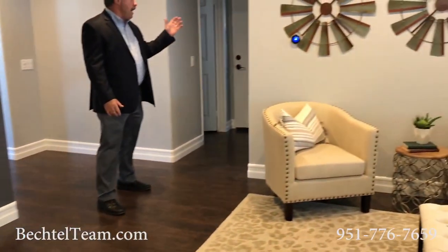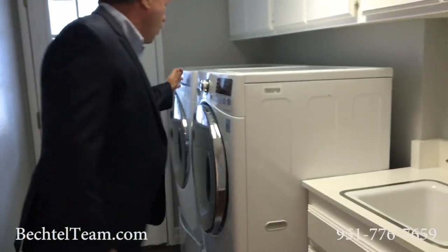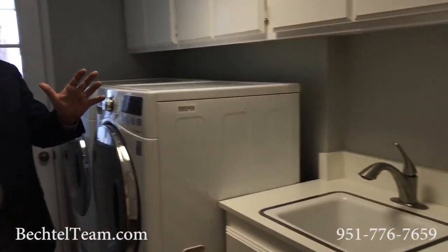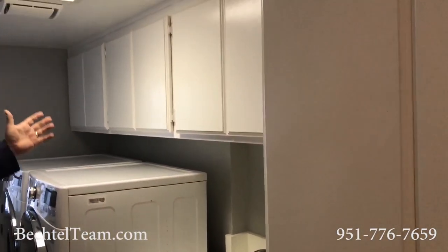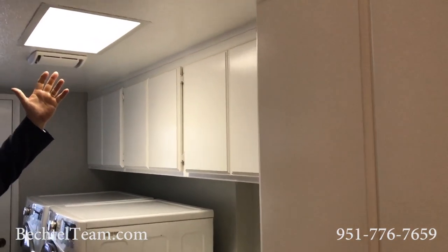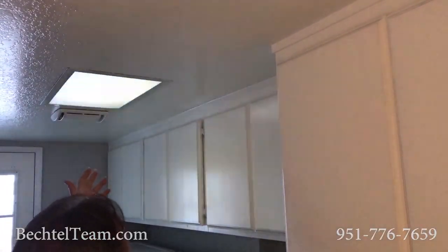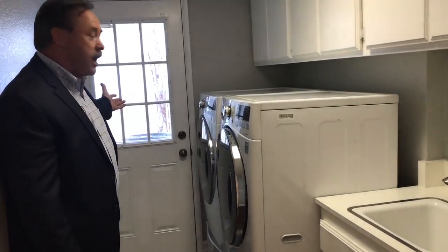In here we have the custom laundry room with the latest in washers and dryers — a beautiful setup. You have your own sink, plenty of cabinet space. The unique thing about this is the light is also a skylight, so even when your switch is off, you get plenty of light that comes through. There's also an access door to the outside.